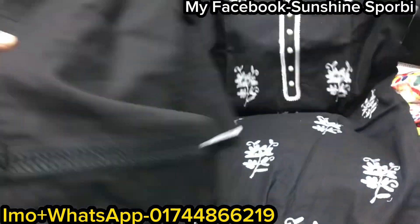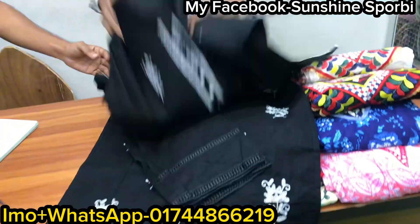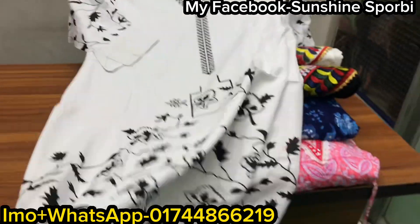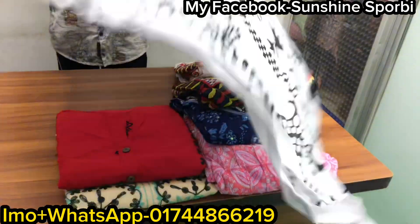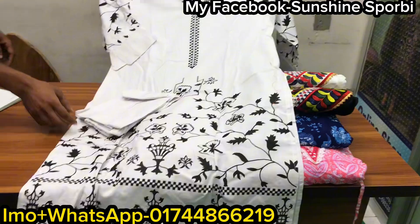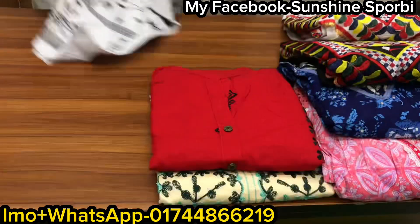It is a very nice and beautiful color. We will have to put a color in our color. We will have to print it and put a card. This is a very nice color. And the price change is $100.